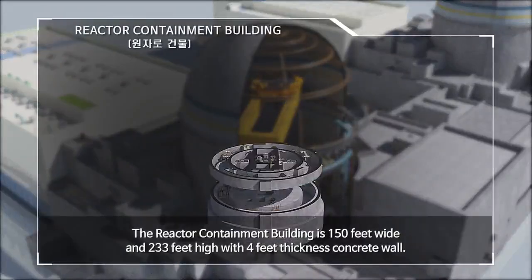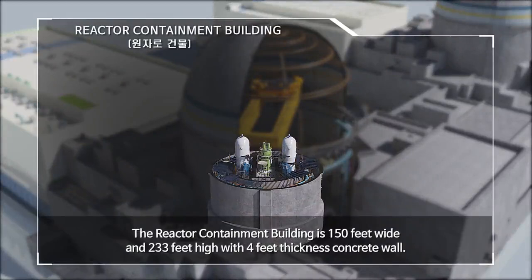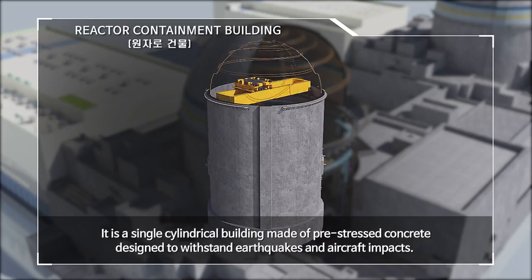The reactor containment building is 150 feet wide and 233 feet high with a 4-foot thickness concrete wall. It is a single cylindrical building made of pre-stressed concrete, designed to withstand earthquakes and aircraft impacts.